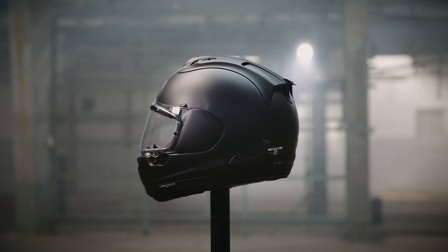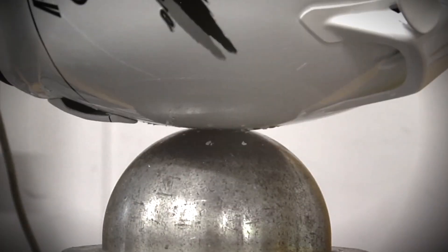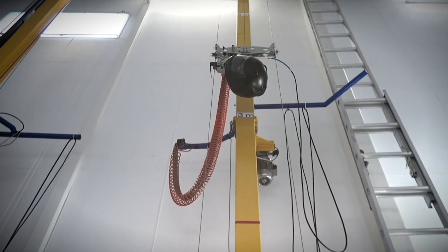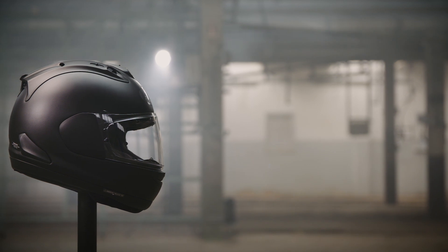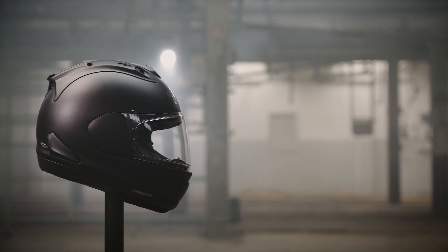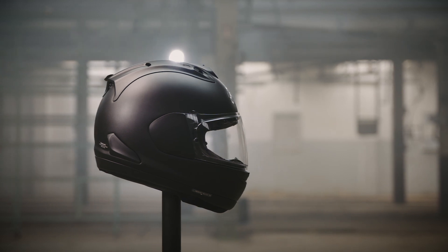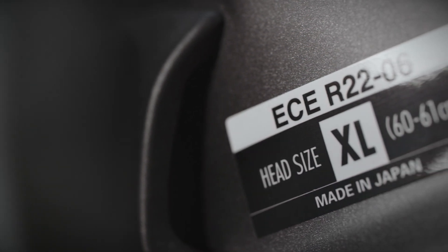Never waiting for the next benchmark to come, Arai looks to find even the smallest improvements, which is often why Arai is quick to satisfy the latest standards. Our shell shape — smoother and rounder — is essential for maximum glancing off performance, proven over decades. And alongside a stronger outer shell construction to glance off impact energy, it passes the ECE R2206 requirement without modification.